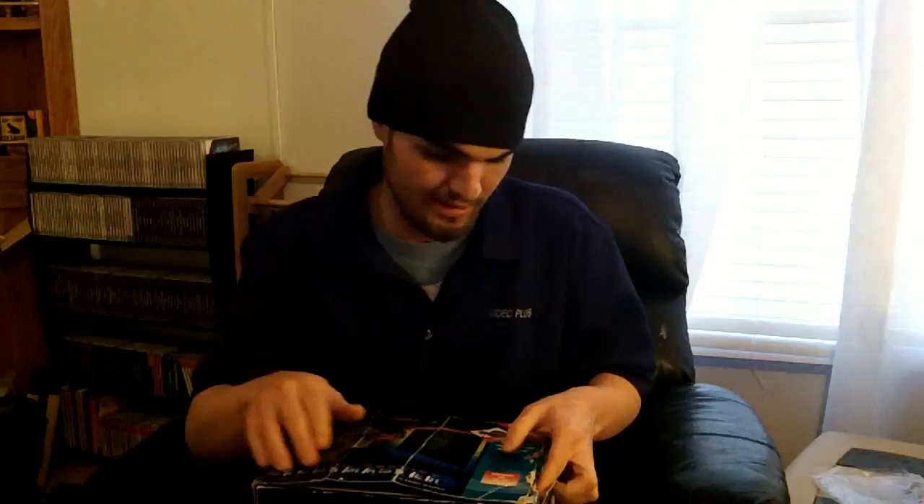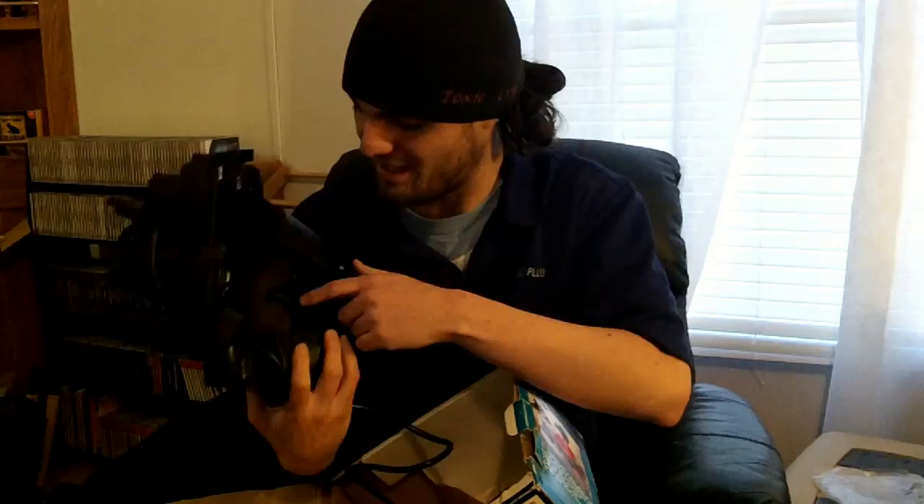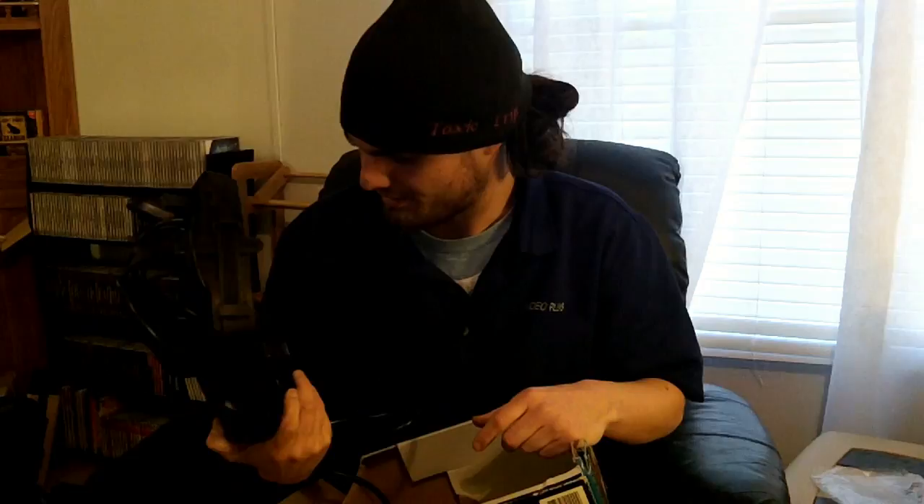I'm going to put this 21st-century technology right on my head and show you how preposterous this thing is. I'm going to try modifying it because they didn't put any padding right here, and it rips the heck out of your nose — especially for a guy who's had his nose broken like eight times.